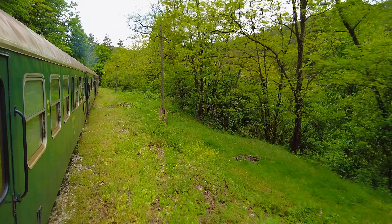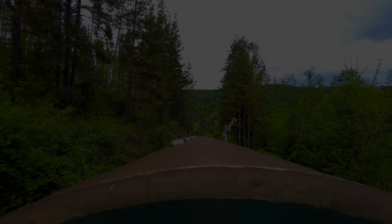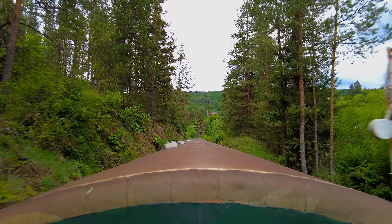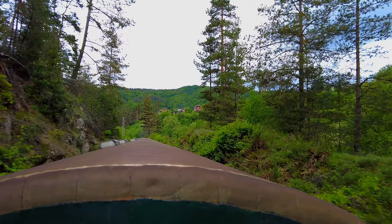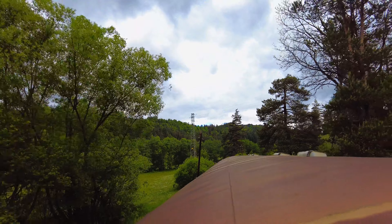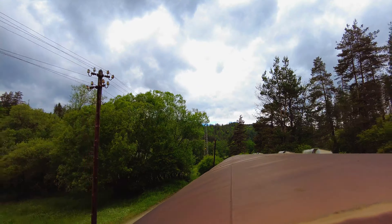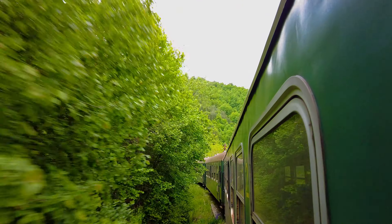Some stations still have elements of the old infrastructure. This is the system for refueling steam locomotives with water. This is an old signal system for drivers of steam and diesel locomotives — a horizontally emitted signal indicates a command to stop.